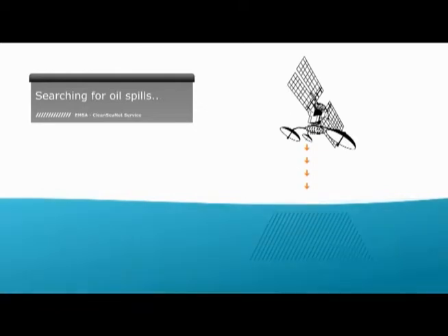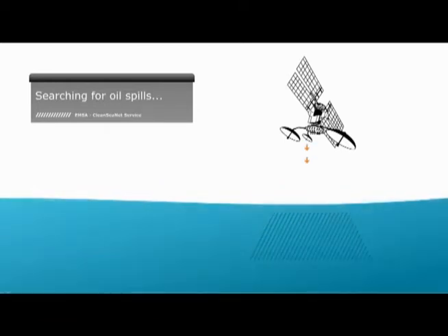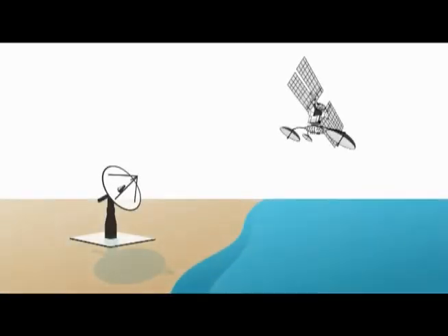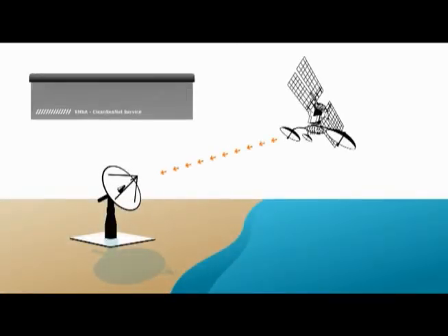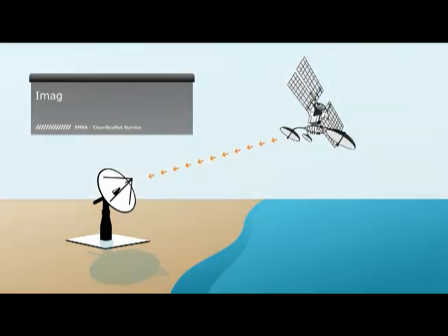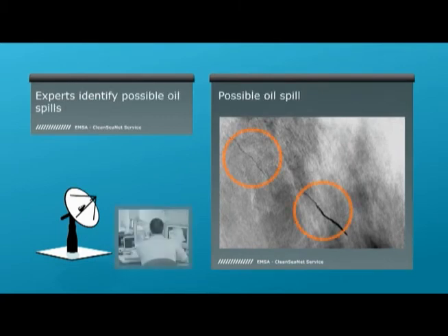The process starts with the satellite image acquisition. At the planned time, satellites take images from the selected areas and data is transmitted immediately to a series of ground stations. At these ground stations, the data coming in from the satellite is translated into a picture. This picture or image is analysed by experts and potential oil spills are identified.